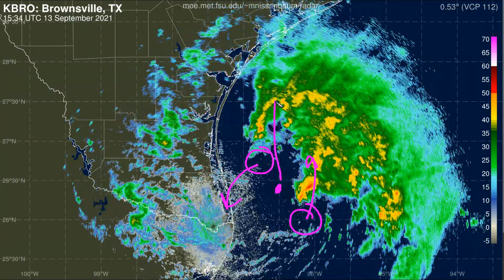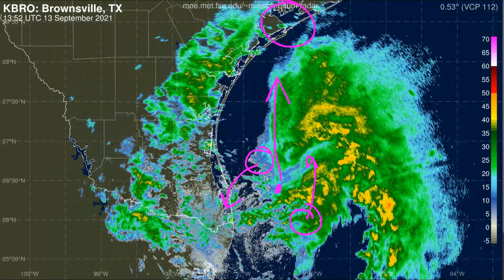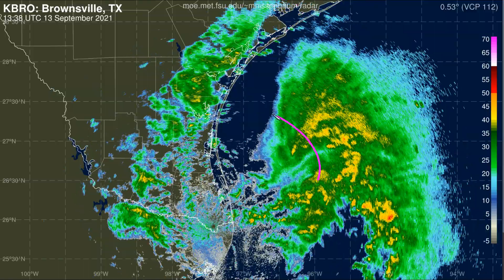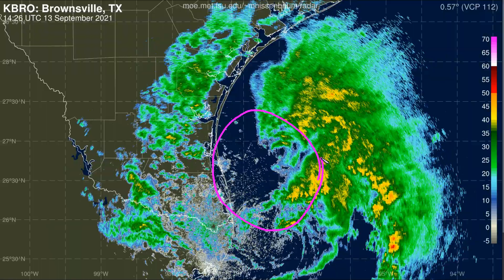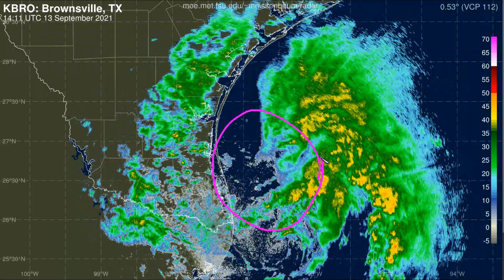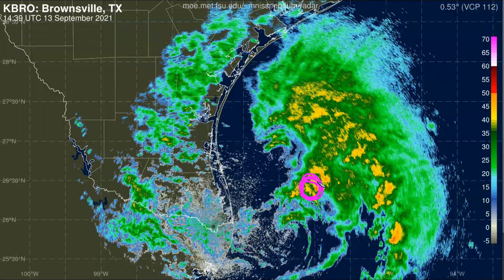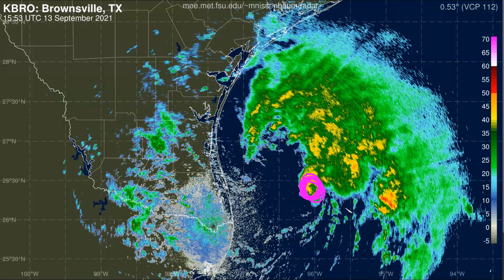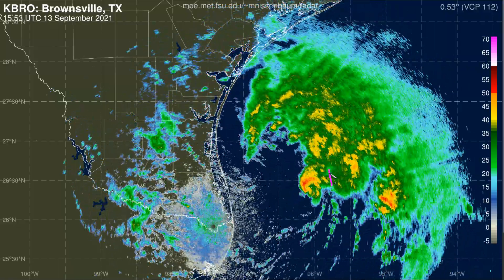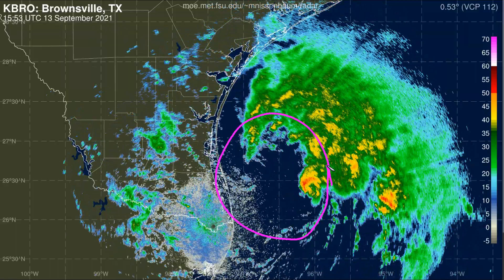This is continuing to head northward toward the general direction of Matagorda Bay, up here near Port O'Connor. This is good news because these two mesovortices together indicate that the core of Nicholas remains fairly broad as opposed to tightly wound. If, for example, this mezzo was the main center and we had a very tight, tightly wrapped band of thunderstorms around a center, we could be seeing more rapid intensification of Nicholas. But instead, we have a broad center, and that facilitates a slower rate of organization as this nears the coast.